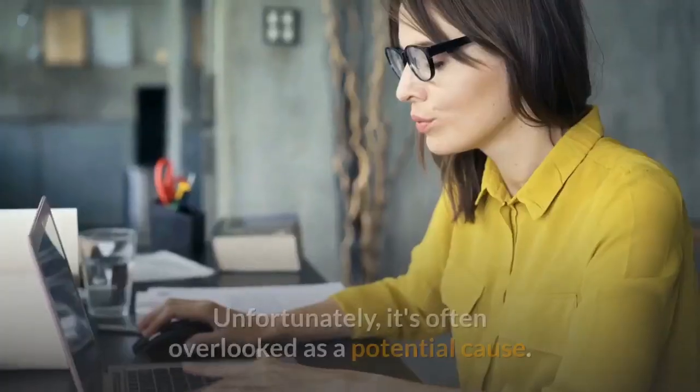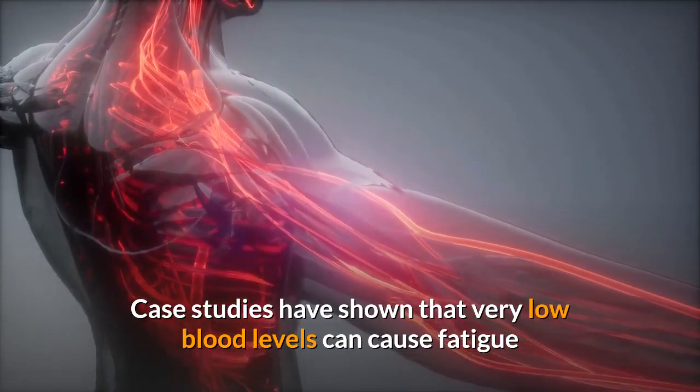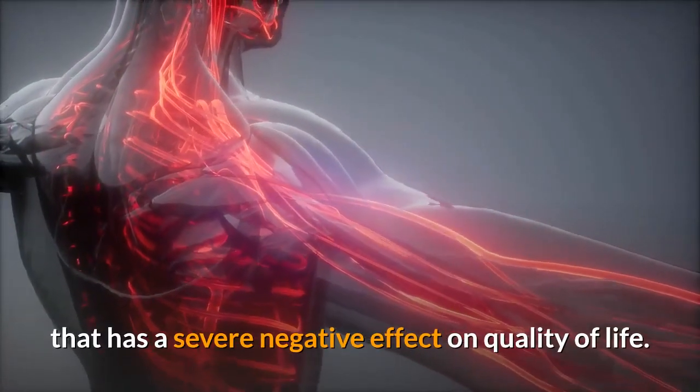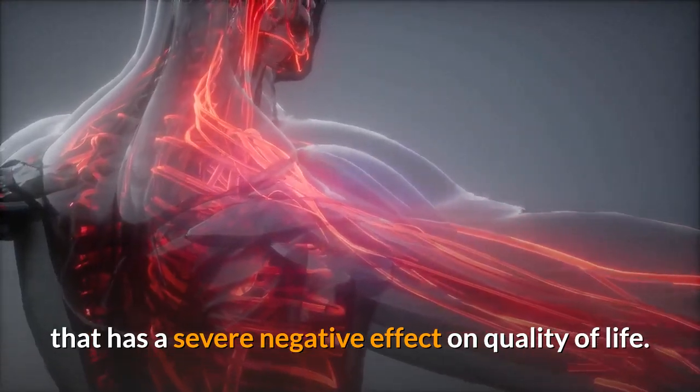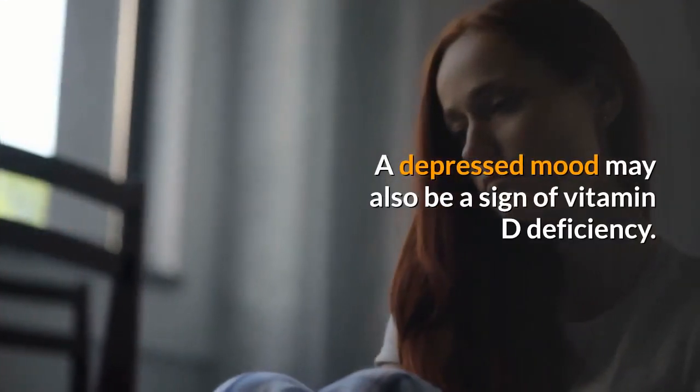Four: fatigue and tiredness. Feeling tired can have many causes, and vitamin D deficiency may be one of them. Unfortunately, it's often overlooked as a potential cause. Case studies have shown that very low blood levels can cause fatigue that has a severe negative effect on quality of life.